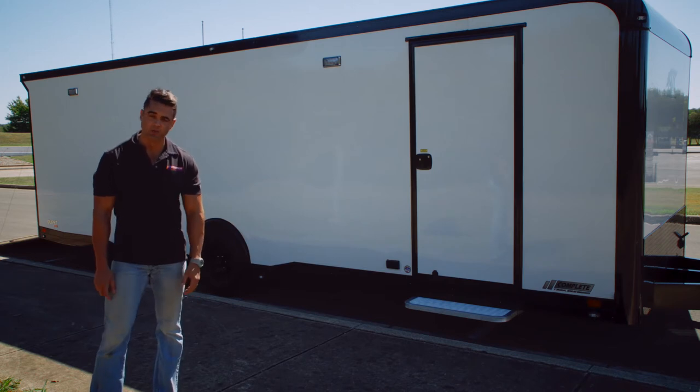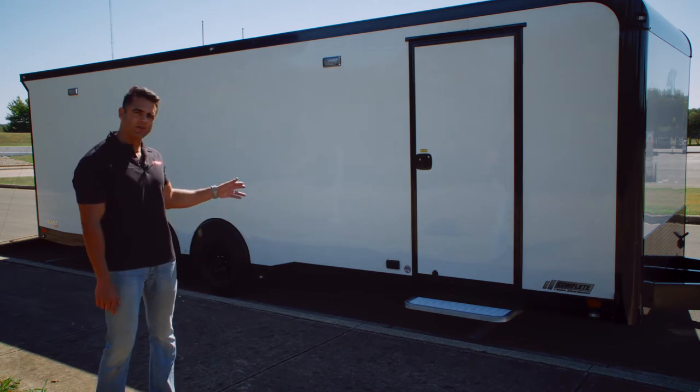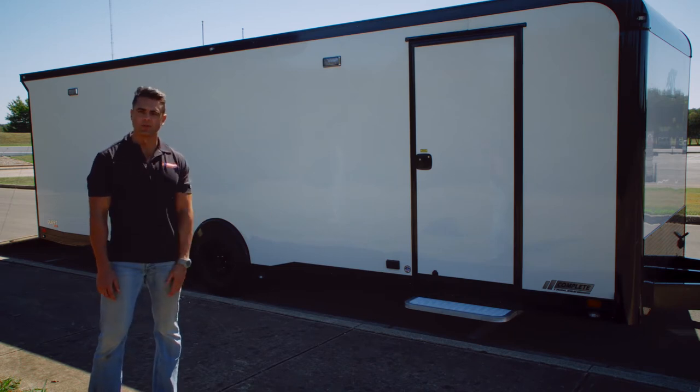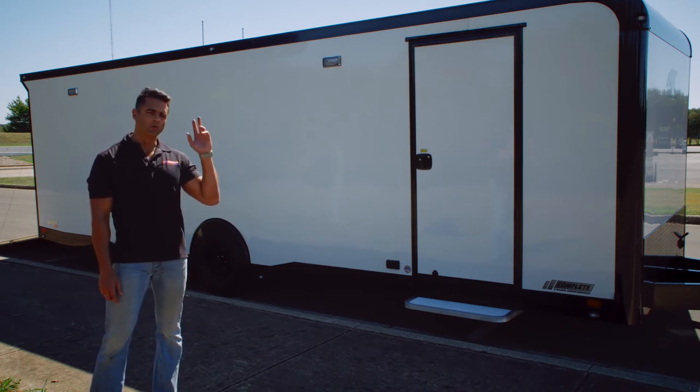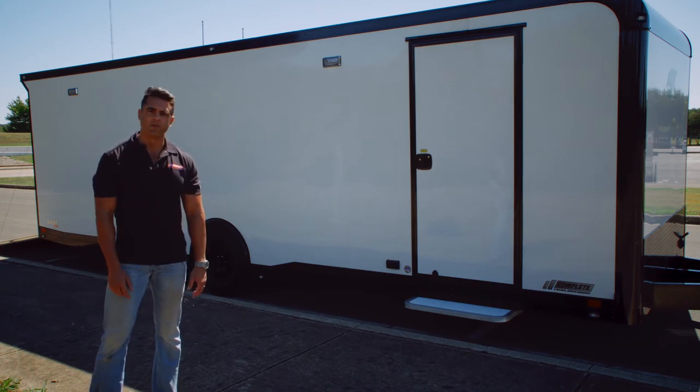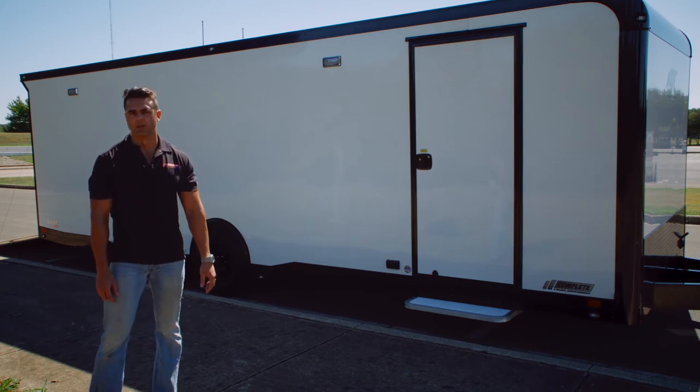On the curb side of the trailer we've got our standard RV side door as well as an aluminum slide-out step underneath. There's a receptacle for 110-volt power — once you plug into your power source it will charge or power that exterior receptacle. There are also two 12-volt LED lights mounted up on the side of the trailer for nighttime use, running off a battery we'll talk about in just a moment.